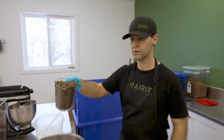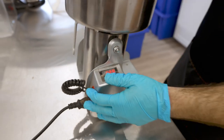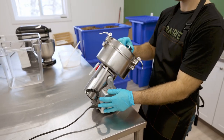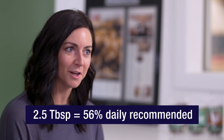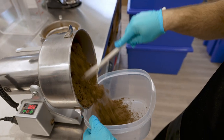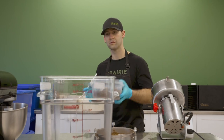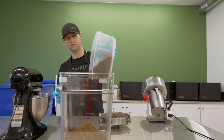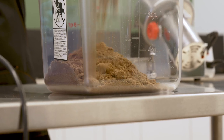Crickets destined to become protein powder are milled to a fine flour before packaging. One thing customers always ask about is the vitamin B12 amount — and yes, the crickets are just crazy high in B12. A serving size of two and a half tablespoons of cricket powder provides 56 percent of your daily vitamin B12.